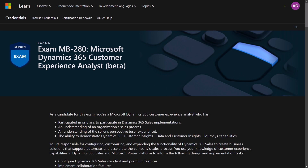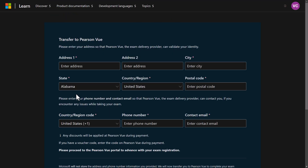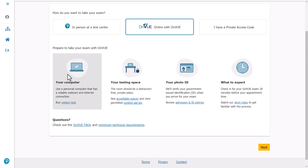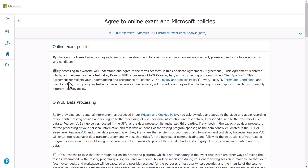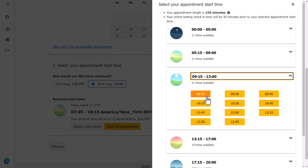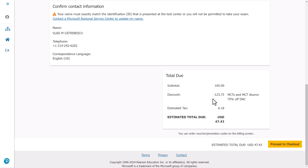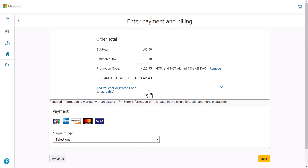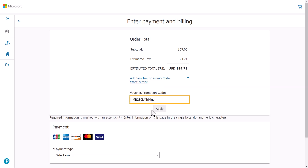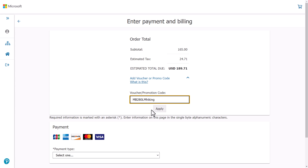To save 80 percent, simply go to the exam page, which will be linked in the description below. Then you can log in with your Microsoft account, go through the usual steps — confirm your address, choose where you want to do your exam, whether at a testing center or at home, accept the terms and conditions, then choose the date, time, and specific time slot that you want. By the way, I really like the new scheduling interface that Pearson did. At the end, you'll notice that I have a 75 percent discount as an active Microsoft Certified Trainer. You might also have other discounts depending on your profile, but I will remove that one and then enter the code MB280LMHIKING. This will give you 80 percent off the exam.